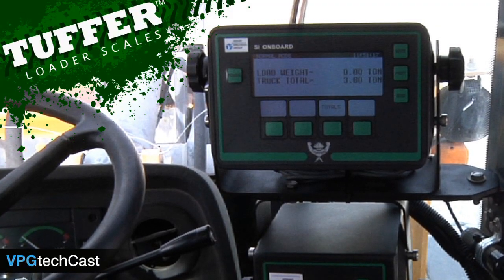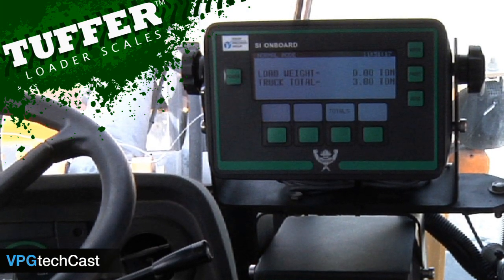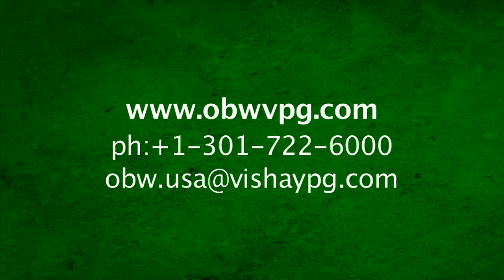Our factory-trained dealers can install Tuffer at your facility and provide operator training as well as after-sales service as required. The Tuffer Weigh Motion Scale is your best tool for increasing both productivity and profit. For more information and videos, visit our website or contact us today to see how Tuffer can work for you.